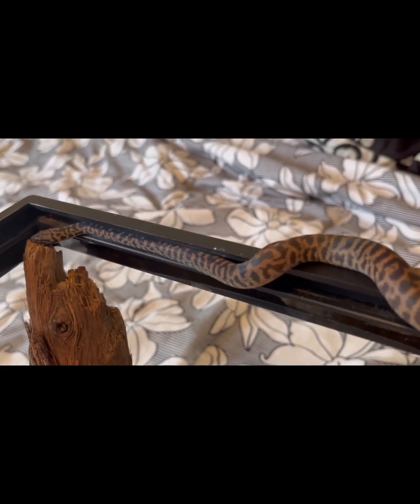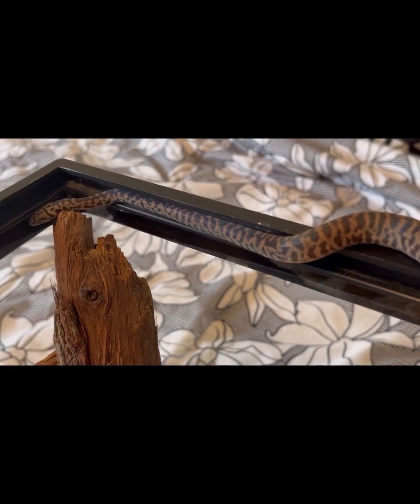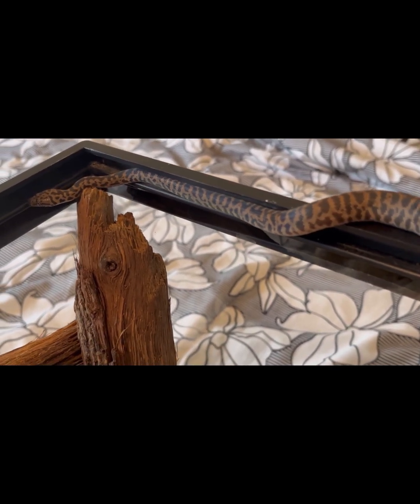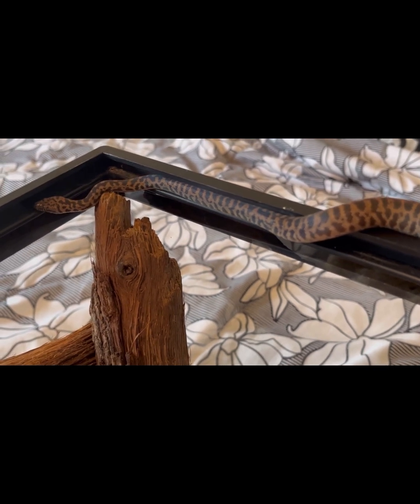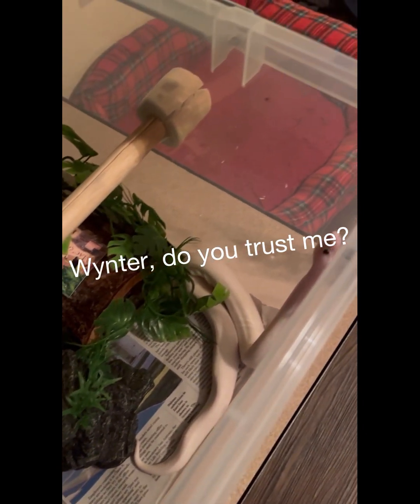In the upcoming clip with my white wedding royal, Winter — that actually happened two nights ago in the evening. Her tub did not need cleaning, but she was active and letting me know she wanted an outing. I'll show you why I say that. Winter is very used to handling; she's been awesome at it and she's just a very unique ball python.